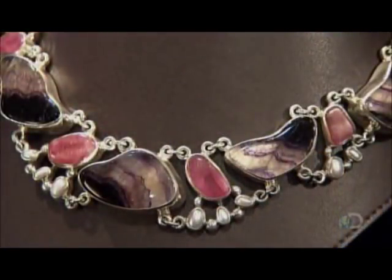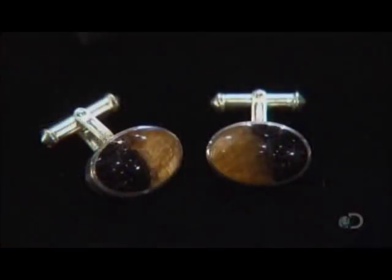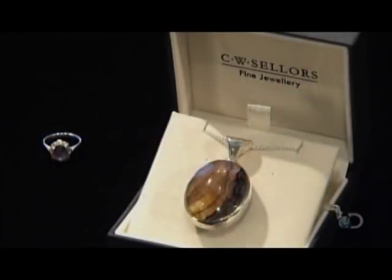Whether it's one or several, the shape funky or traditional, a gemstone sure makes a piece of jewelry rock.